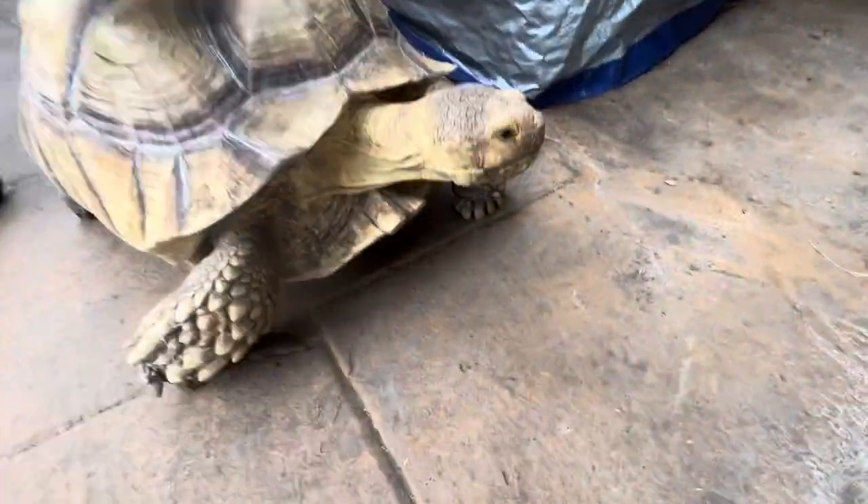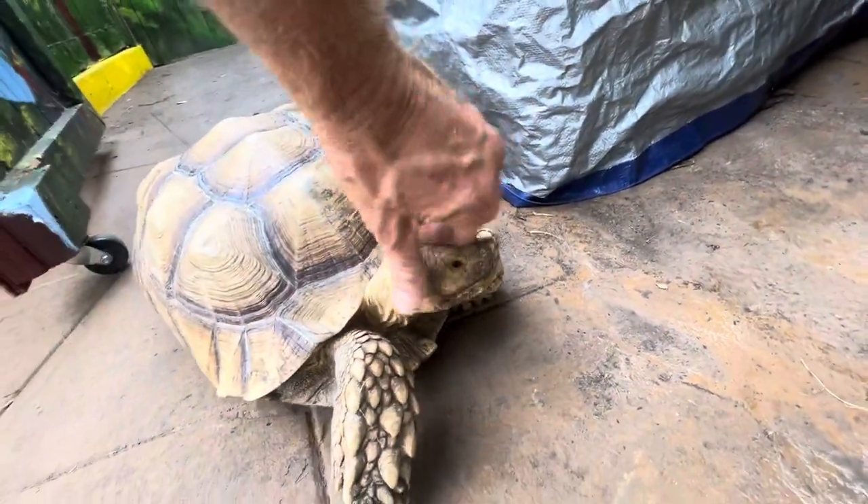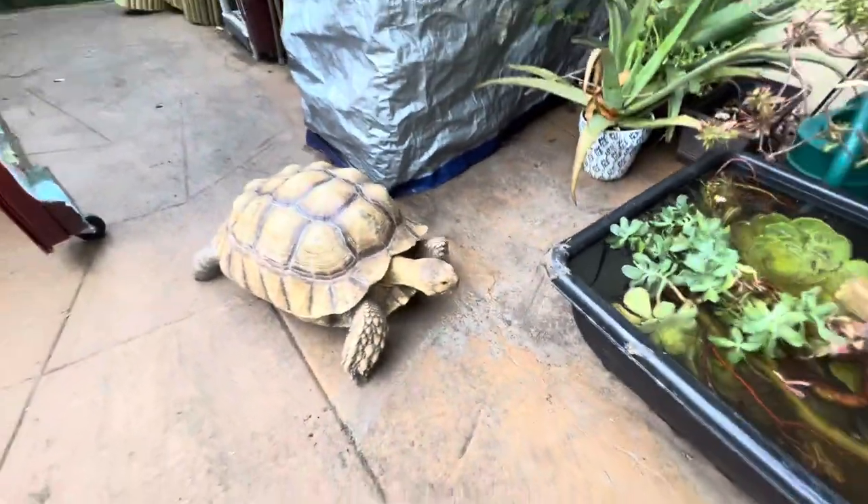This is beautiful Digger, the one and only, born right here in Tortoiceland. She is our five-year-old African sulcata. Hey, how you doing? She's growing so big.